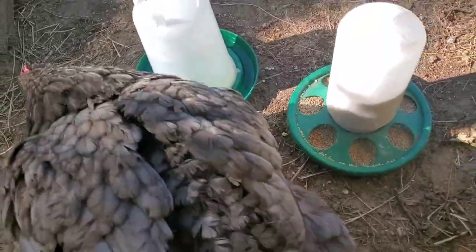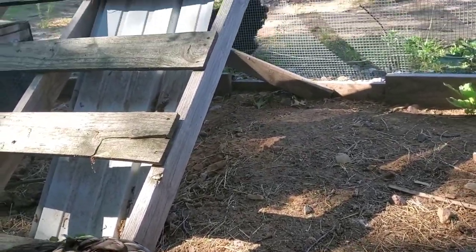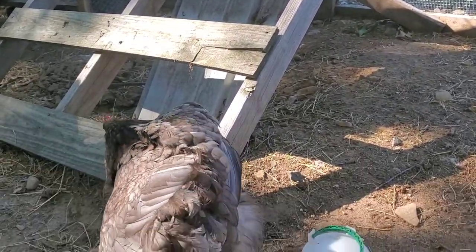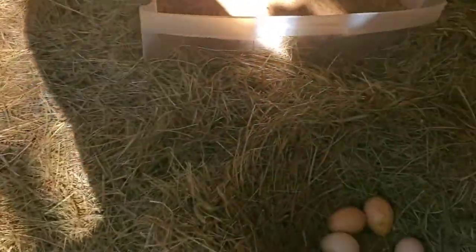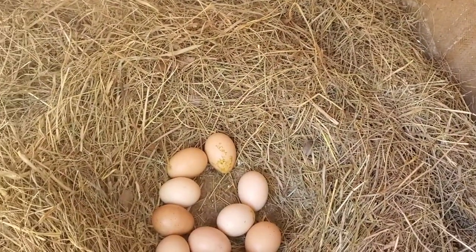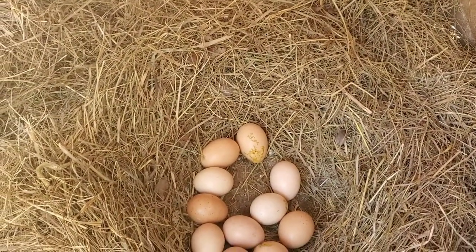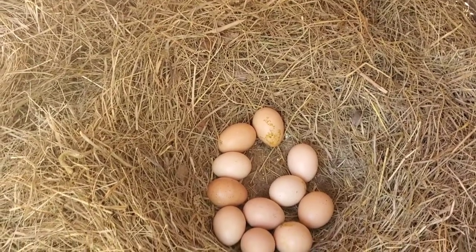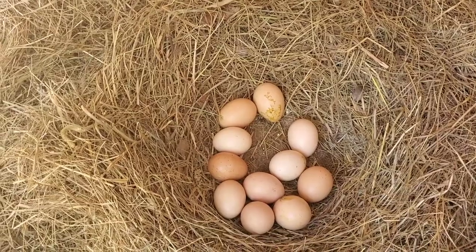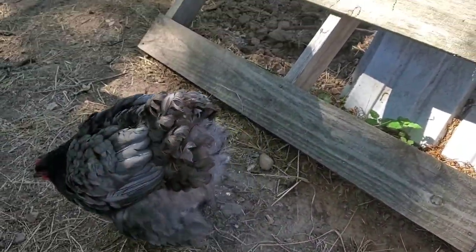Good job mama. She'll go out and eat some food and drink, stretch, dust bathe, go to the bathroom — all of the above — and then she'll make her way back in here. I'm going to be pretty much hands-off. I don't want to disturb her or the eggs. I might peek in four or five hours to see if I see any little ones. Otherwise, I'll let them do their thing — gotta let nature take its course.